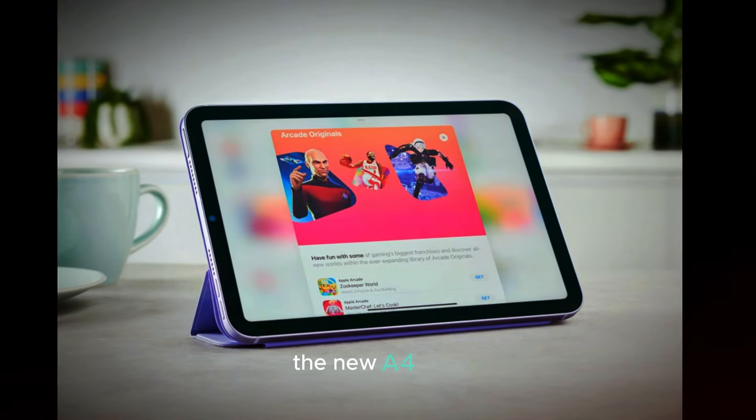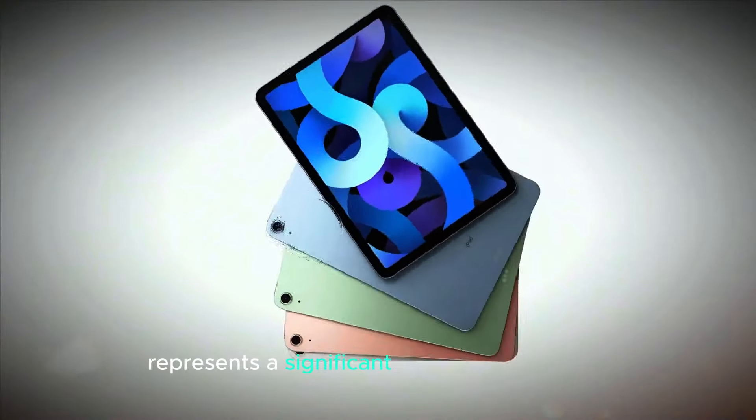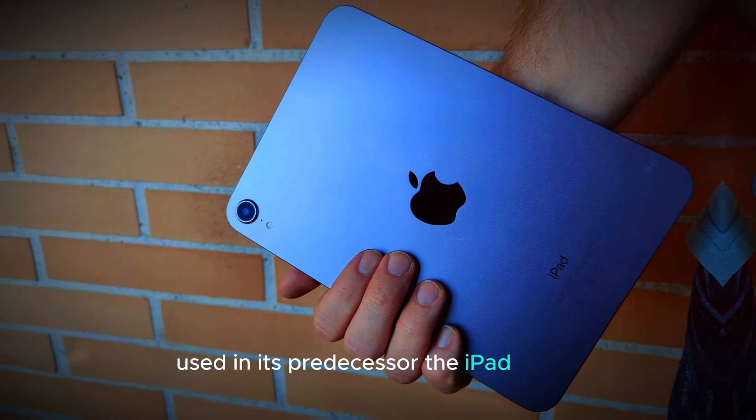The M4 chip, rumored to be featured in the iPad Mini 7, represents a significant leap in performance compared to the A15 Bionic chip used in its predecessor, the iPad Mini 6.